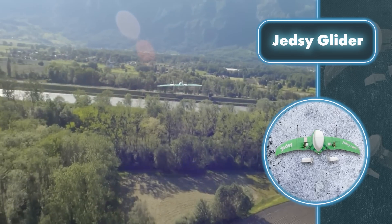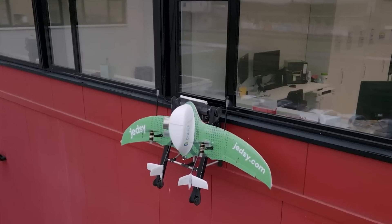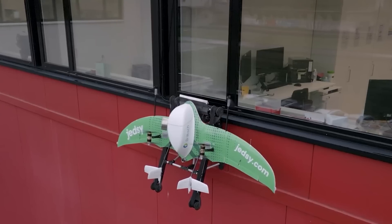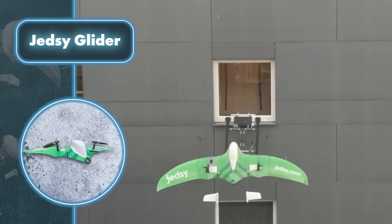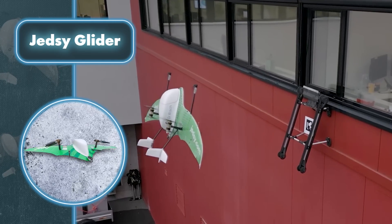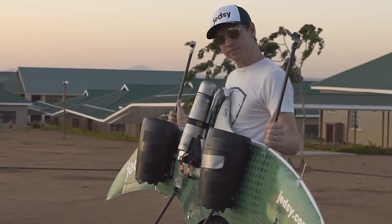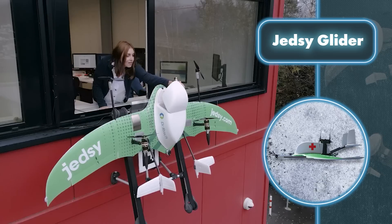The glider offers versatile cargo delivery options, including traditional landing and parachute drops. However, the creators have introduced an innovative mechanism called the Mailbox — a specialized aluminum mount installed on the glider, allowing it to deliver cargo directly to a designated window. This unique capability is made possible by the drone's vertical takeoff and landing capabilities combined with its fixed wings. JetSea Glider serves as a valuable delivery drone, particularly in areas where ground transportation is limited or inconvenient, enabling quick and precise delivery of essential supplies.